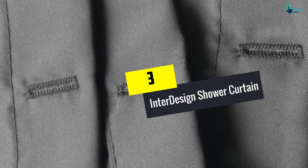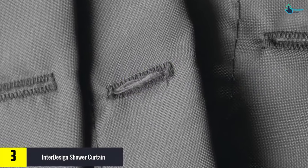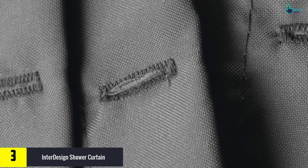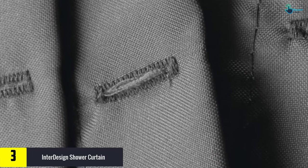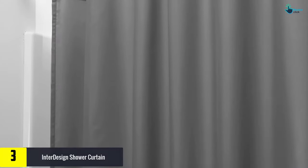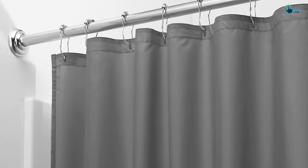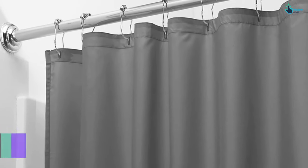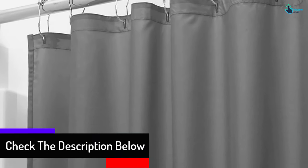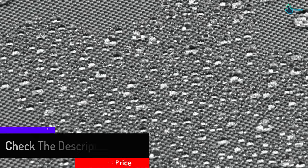At number 3, we have the Interdesign Shower Curtain. Enjoy a relaxing shower without worrying about mildew or mold by installing this shower curtain by Interdesign. Measuring 72 by 72 inches, this curtain will fit in most bathrooms and won't be affected by moisture, steam or water since it is made from a waterproof material. It is reinforced by a weighted hem and button holes that firmly keep it in place, guaranteeing your privacy. The machine washable curtain is however a bit plain.